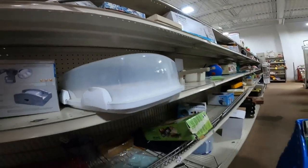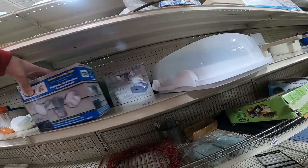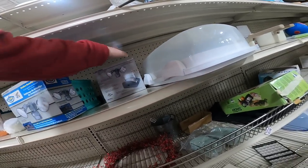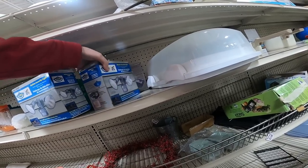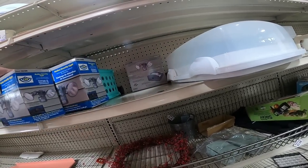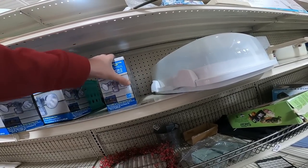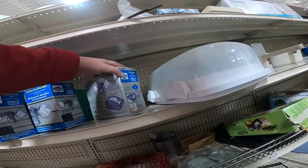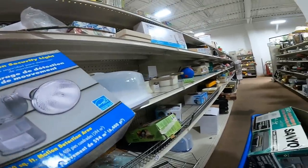I see some of these Zenith motion sensor lights and there's a few of them here. A couple of the boxes have been opened — I'm just looking at the ones that are sealed. I can sell them on Amazon and make a little bit of money. I really don't want to mess with anything open because you don't know if something's been removed or if it's been returned. Buying sealed just saves me time and heartache.